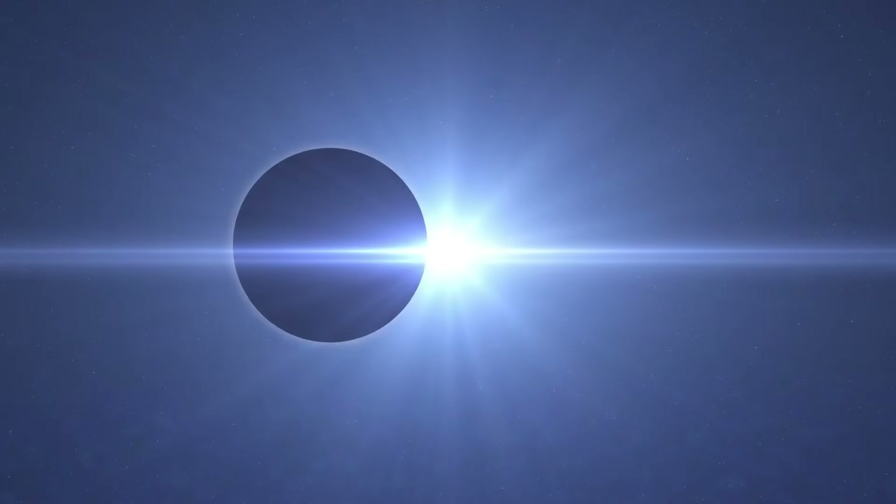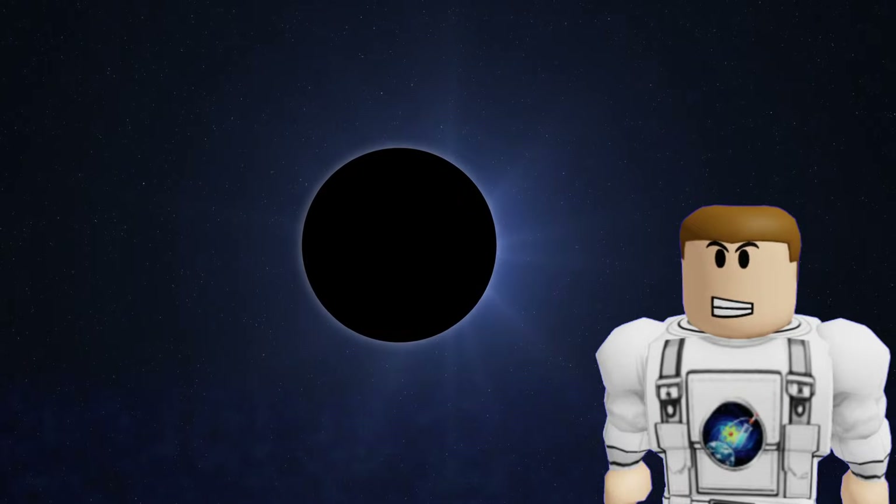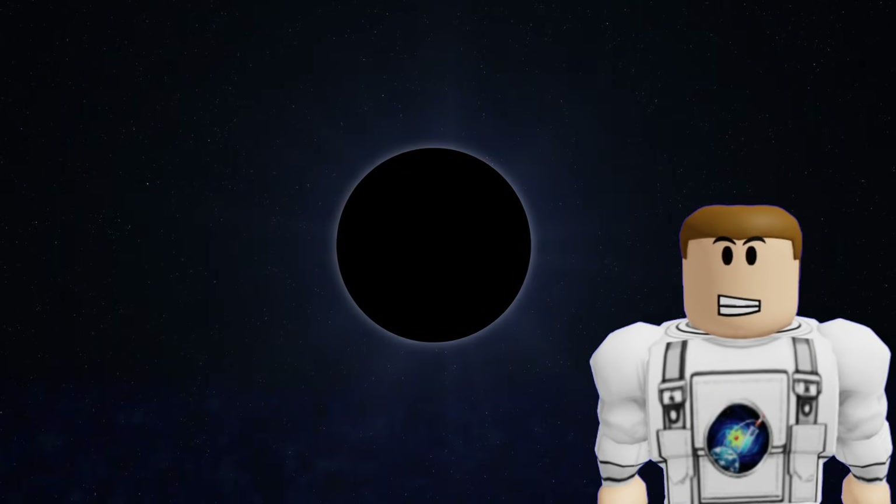If it exists, its gravity would explain why some distant objects have such weird, tilted orbits. This is one of the biggest unsolved mysteries: is there a giant, dark world waiting to be discovered in our own backyard?